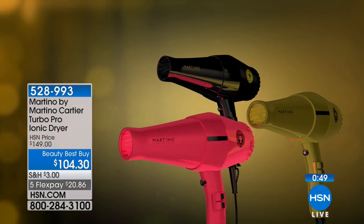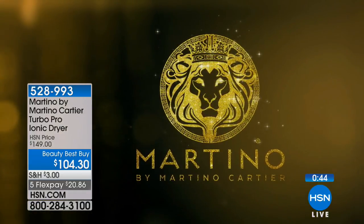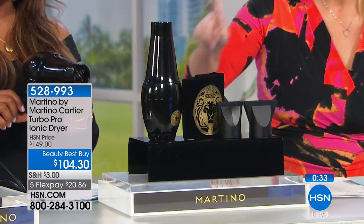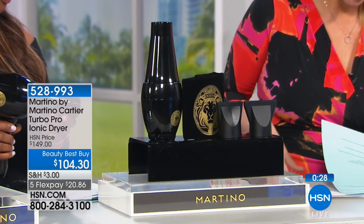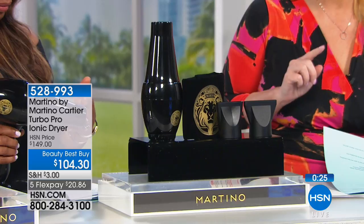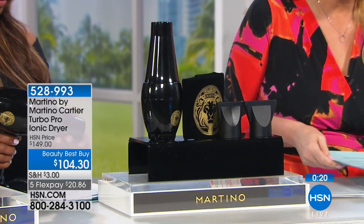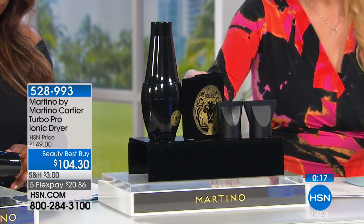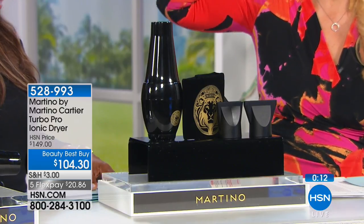The negative ions close your hair cuticle, keeping in moisture, adding body, making it shiny and smoother. You get concentrator nozzles, a cool shot — essential for curling — and a temperature switch. At salon shops, you might not find all these features on one dryer, and if you do it could cost hundreds. We're offering it for $104.30 — $20 and change on your charge card. Two speed settings, and it's lightweight so your arm doesn't tire out.